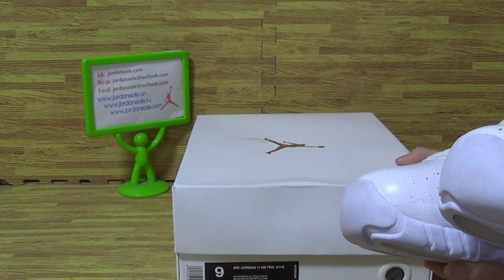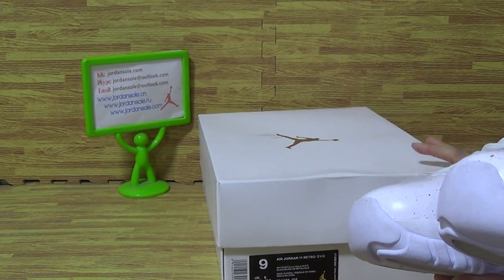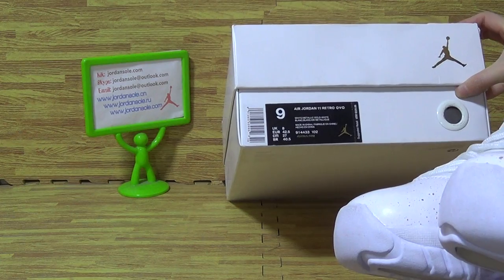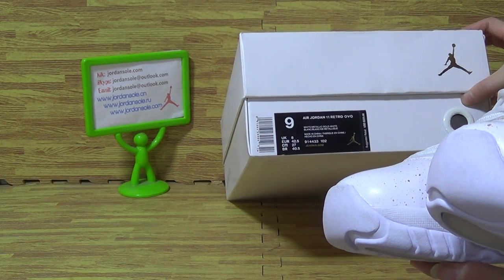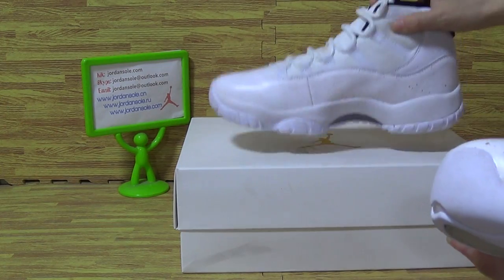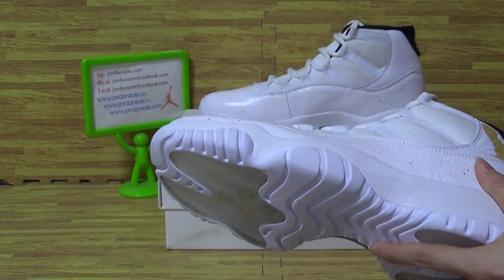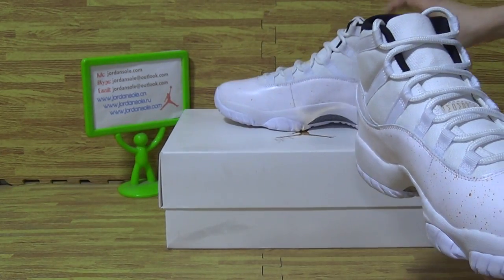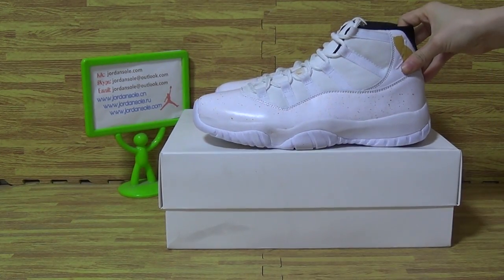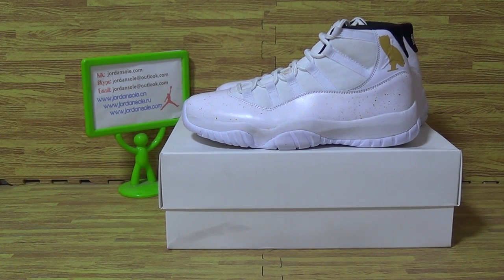The box with the size tag, and the society retail price and the size tag information. Okay, hope you guys like this one. We also carry Jordan 12. Any questions, please contact me via email or Skype, or click the link. Please subscribe to my channel. Thank you guys for watching, bye bye.